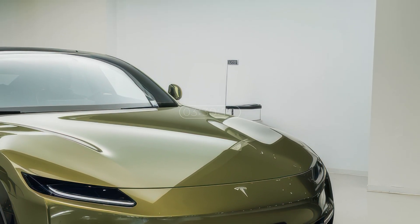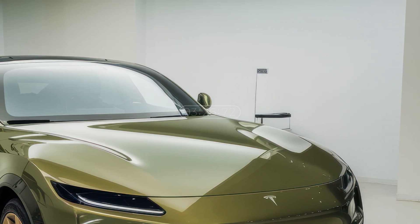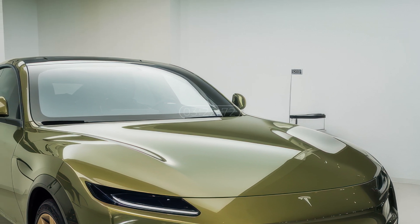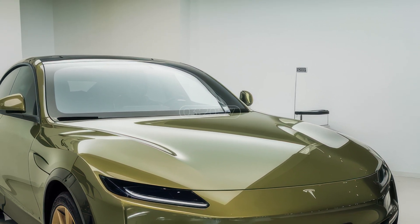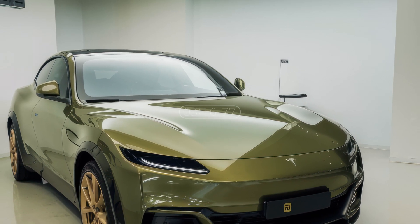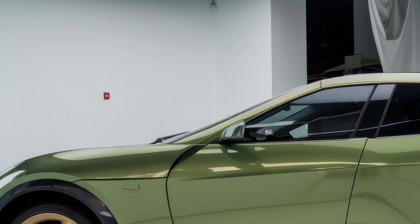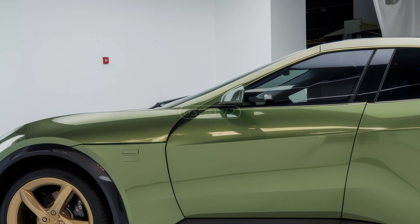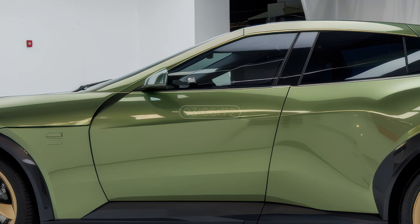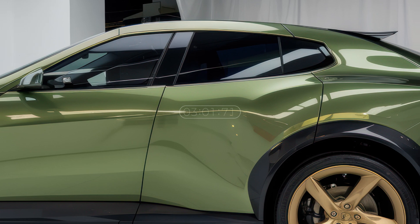Right off the bat, the Tesla Model Q's front design embraces Tesla's signature futuristic aesthetic. The front fascia features a sleek minimalist approach with a smooth aerodynamic hood and a grille-less design, much like the Model 3 and Model Y. The LED headlights are sharper and more aggressive, giving it a sportier and more refined appearance. Tesla is expected to enhance aerodynamics with active grille shutters and air vents for improved efficiency.